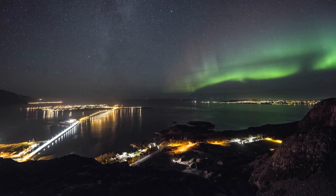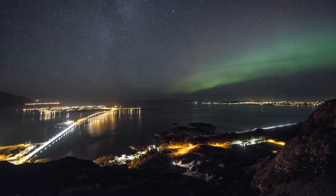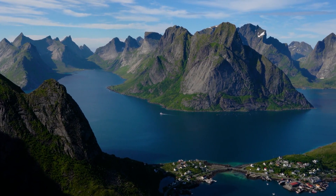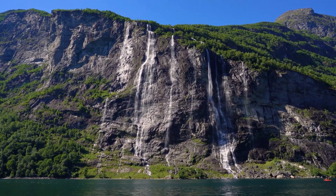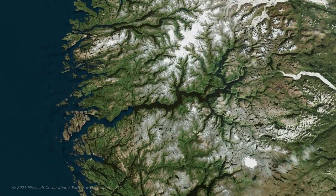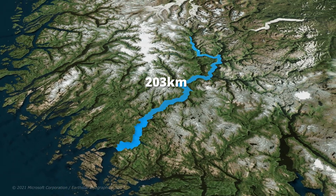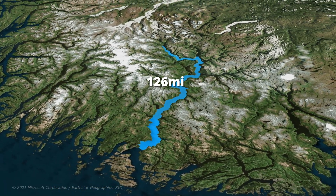Norway has one of the longest and most beautiful coastlines in the world. It is filled with countless twists and deep cliffs formed by ancient glaciers, also known as fjords. Norway is actually home to the second longest fjord in the world, called the Sognefjord, which is 203 kilometers long.